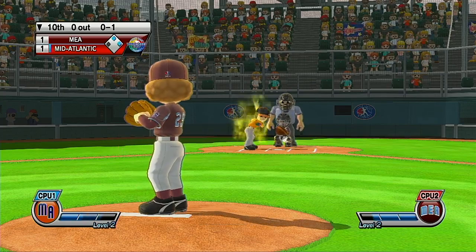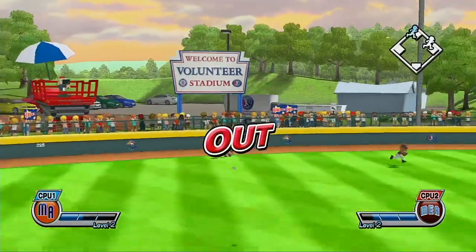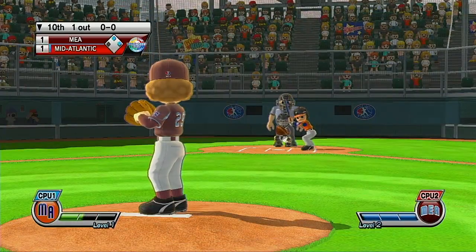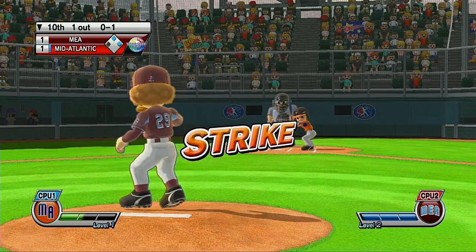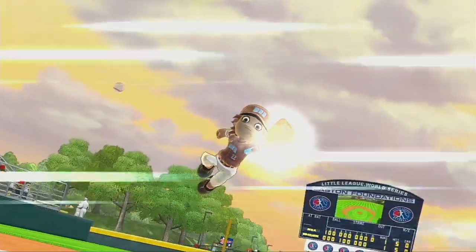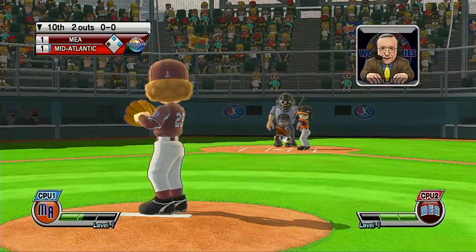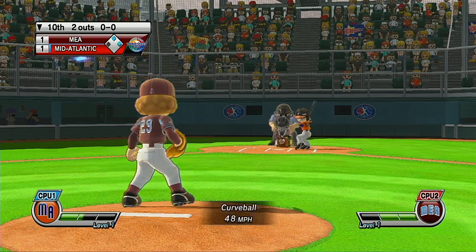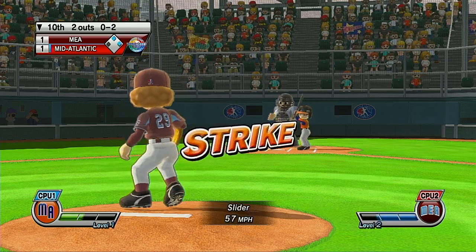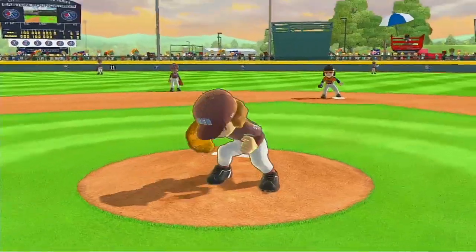Now batting first baseman, number 21. That play reminds me of some beauties I've seen in the big leagues. In the zone — excellent pitching. Chalk up another K. Like Lombardy Stadium, Volunteer Stadium's fences were extended by 20 feet in 2006 because it was just too easy to hit home runs.